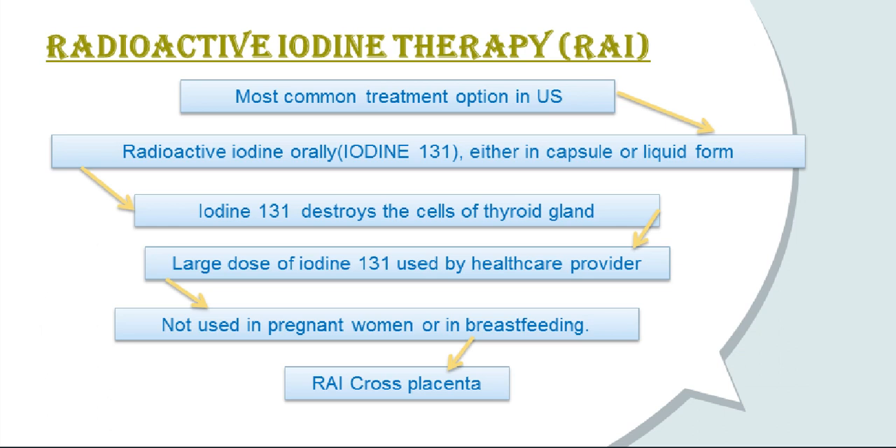In the U.S., the most common treatment for Graves' disease is radioiodine therapy. This involves taking radioactive iodine orally, either in capsule or liquid form. It targets the thyroid gland and destroys the cells that produce thyroid hormone. Iodine-131 gradually destroys the cells that make up the thyroid gland but does not affect other body tissues. Many health care providers use a large enough dose of Iodine-131 to shut down the thyroid completely. Radioiodine therapy is not used in pregnant women or women who are breastfeeding, as radioactive iodine can be harmful to the fetal thyroid and can be passed from mother to child in breast milk.